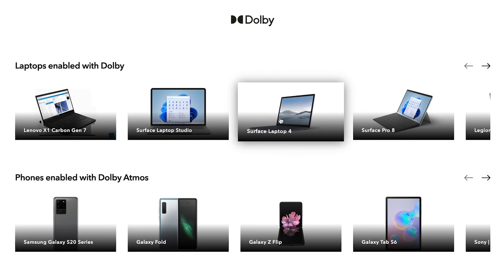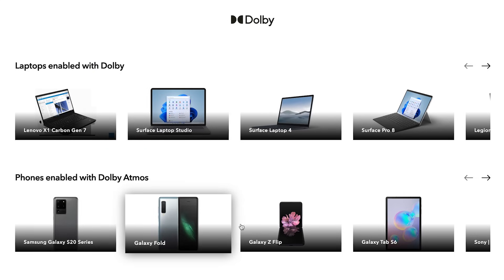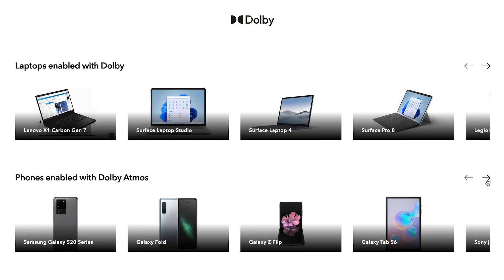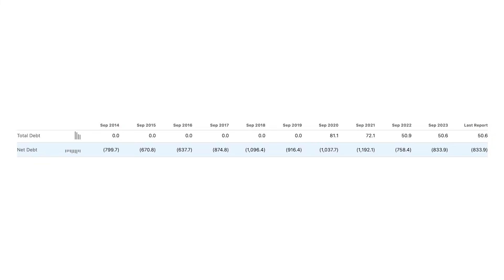The biggest revenue driver for Dolby is the licensing of their video and audio technology to other companies like Sony, Microsoft, Samsung, and Vizio, who implement it into their products such as phones, computers, TVs, and gaming systems. What's cool about this is that licensing is a really high-margin business for Dolby — they pretty much just get paid to let other people use their technology. That leaves them with a consistently high gross profit margin that historically has hovered at around 90%, which is very impressive. Furthermore, on a net basis, Dolby has negative debt on the balance sheet, which is another huge plus in my book.